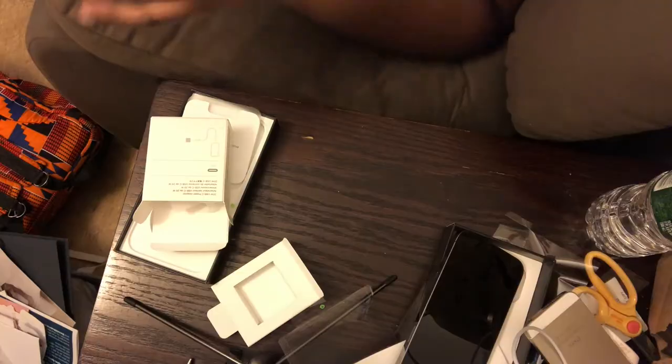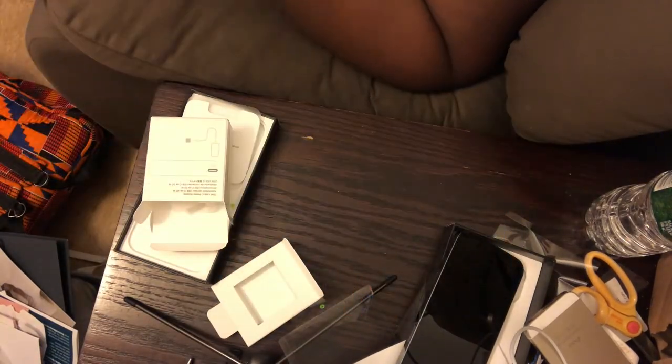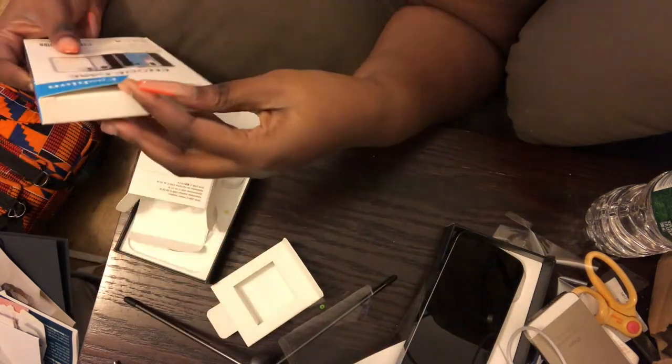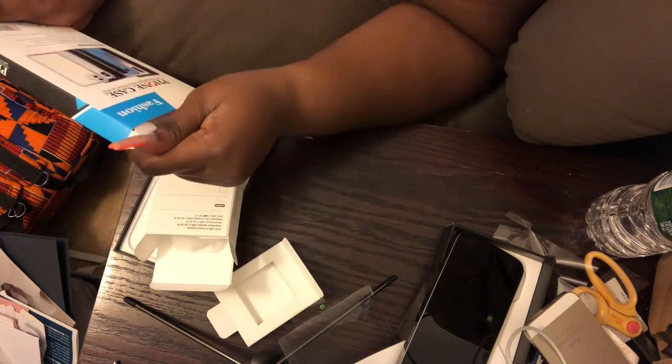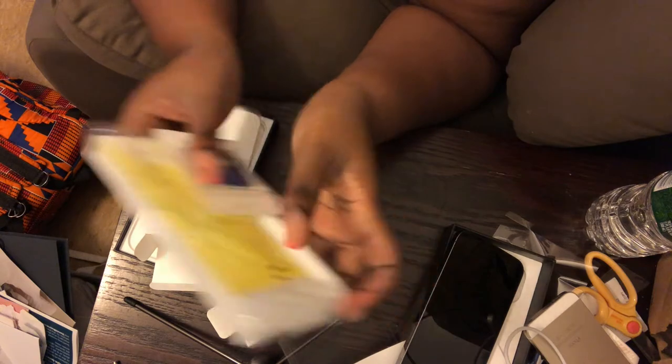For the case, I went to Amazon. I just wanted a clear case and a screen protector and wanted it to arrive quickly. This case comes with a screen protector — I'm gonna put the link in the bio. I'm gonna put everything in the bio. So first I'm gonna set up my phone.